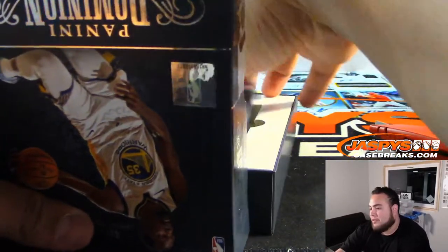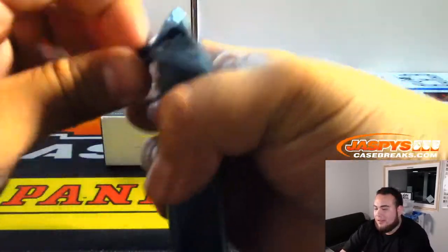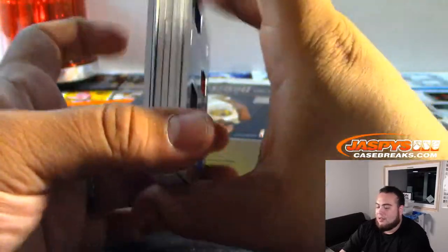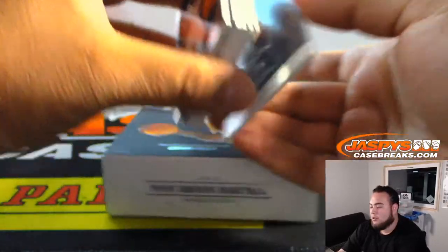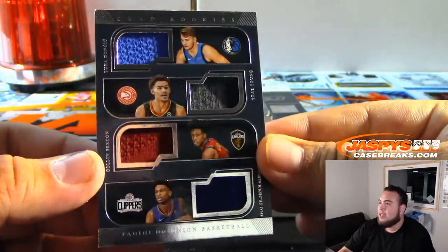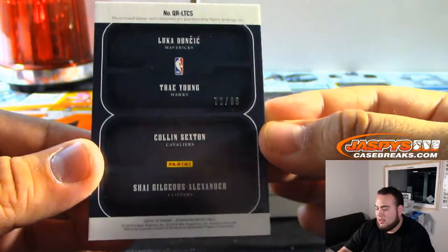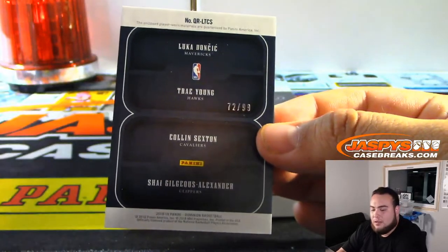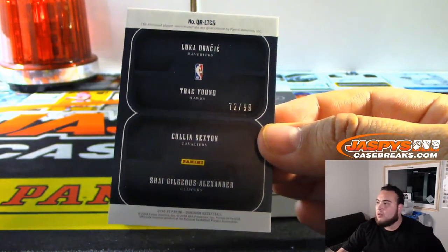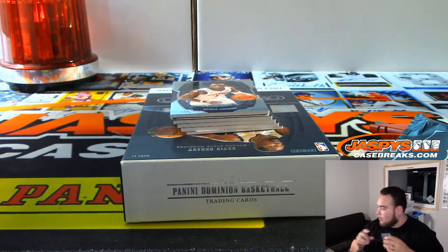Yeah, we didn't hit a McDavid in the first 4 boxes, at least not autograph. I've been telling people McDavid could be hiding in there. Alright, this is just a quad relic — and ooh, look at this quad relic, this is a nice one. That is Luka Doncic, Trey Young, Colin Sexton, and Shai Alexander. That is 72 out of 99. Going to Daniel — nice way to start it off.